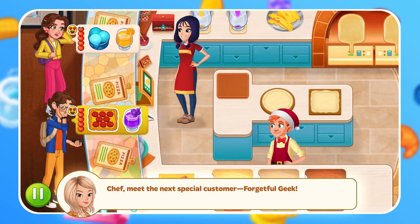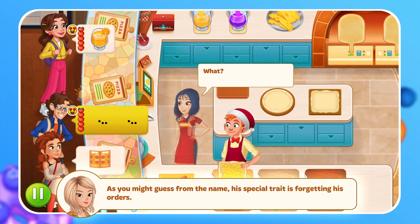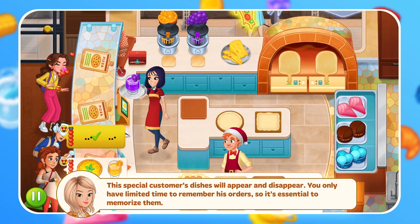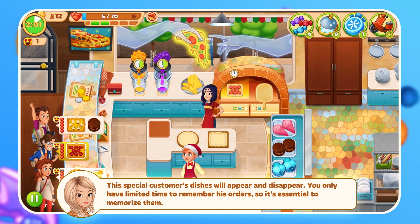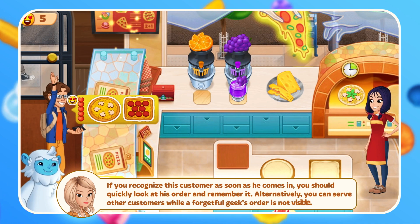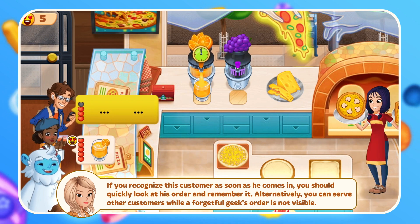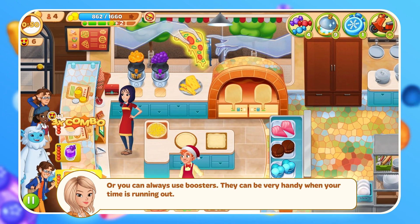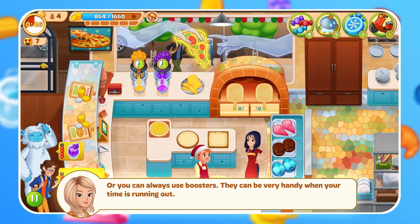Meet the next special customer, Forgetful Geek. As you might guess from the name, his special trait is forgetting his orders. These special customers' dishes will appear and disappear. You only have limited time to remember his orders, so it's essential to memorize them. If you recognize this customer as soon as he comes in, you should quickly look at his order and remember it. Alternatively, you can serve other customers while a Forgetful Geek's order is not visible. Or you can always use boosters — they can be very handy when your time is running out.